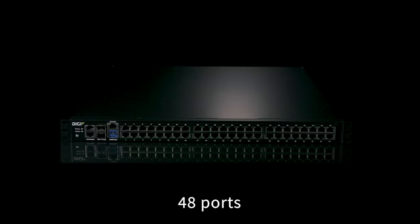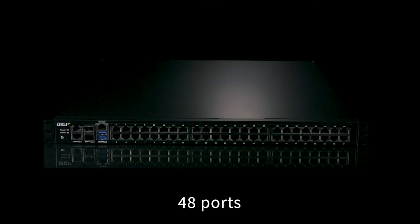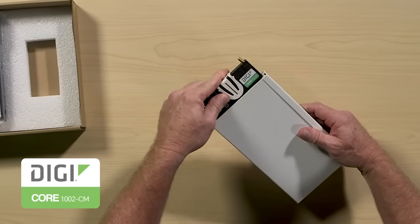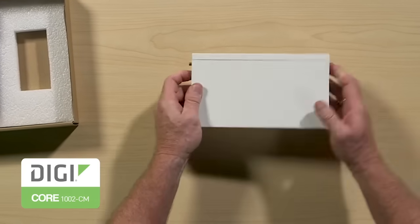Choose 1, 4, 16, or 48 serial ports to meet capacity needs in order to right-size for each site. You can even add cellular as you need it, as simply as plugging in a DigiCellular core module.